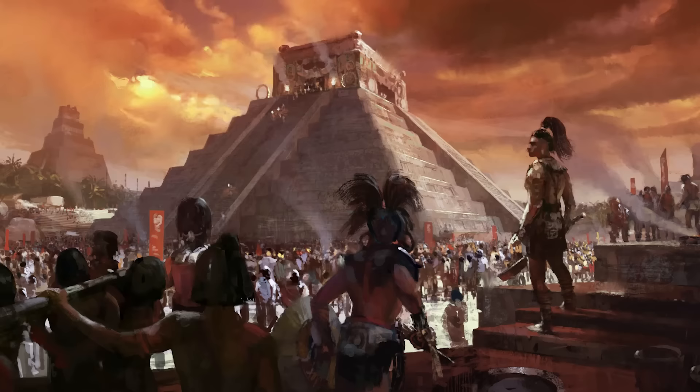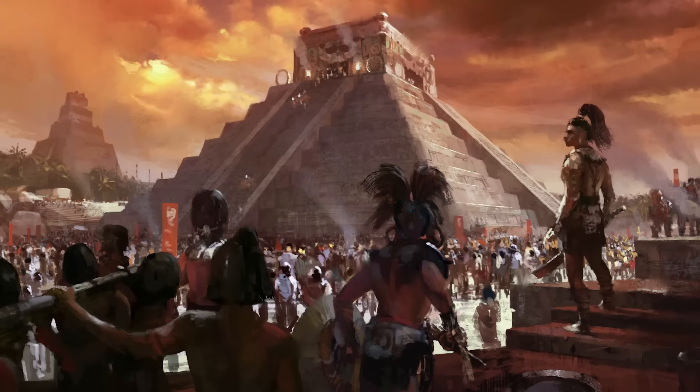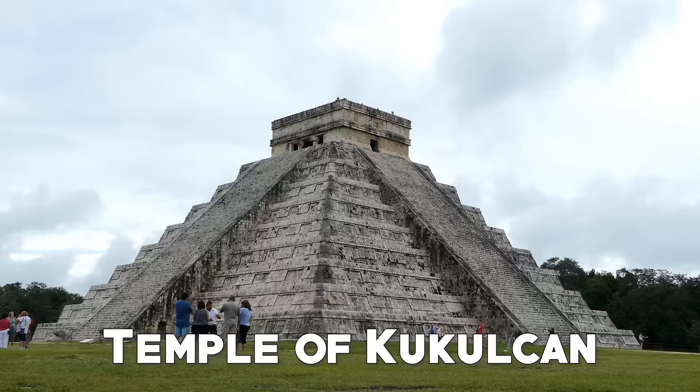Getting to know this site is a walk through the history of one of the most brilliant civilizations that ever existed. The Mayans, over time, also lived elsewhere, but Chichen Itza is the most famous of its cities.